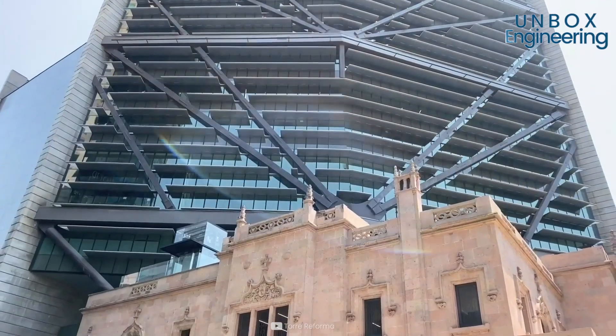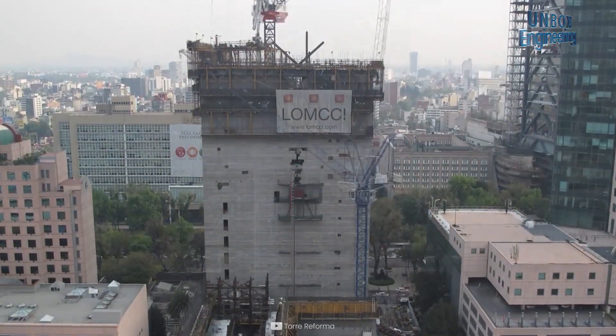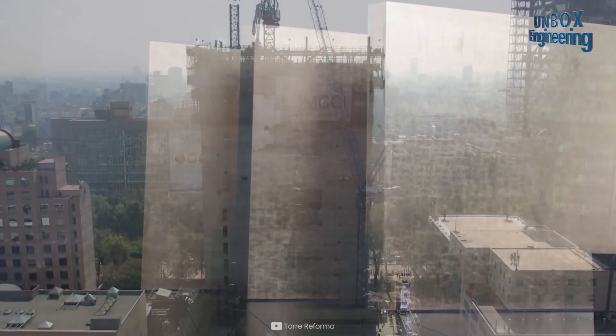The Torre Reforma has an estimated build cost of US$130 million, financed by Protego.